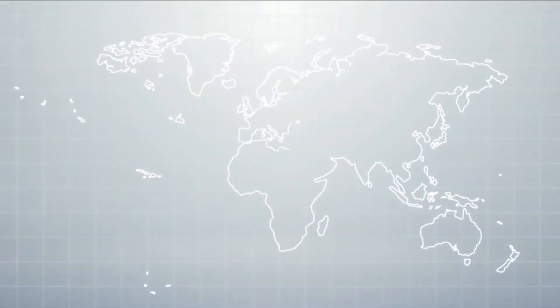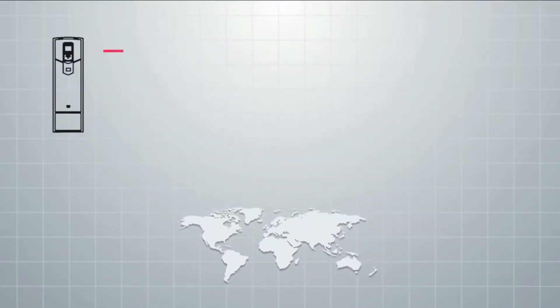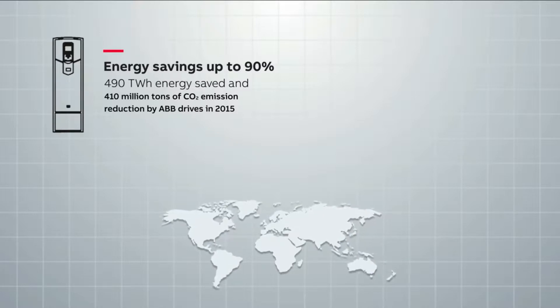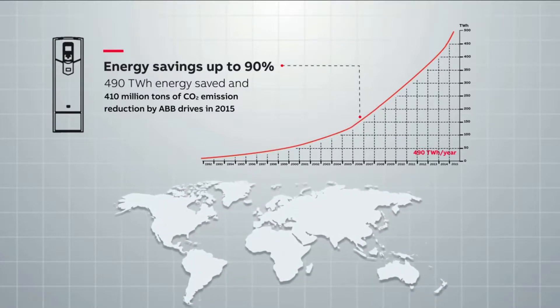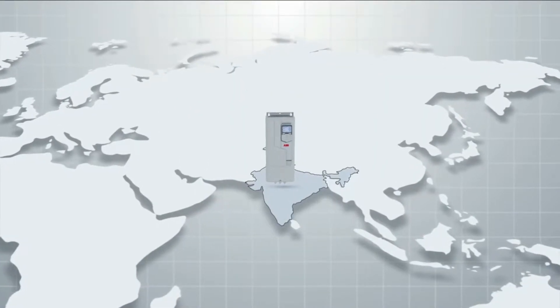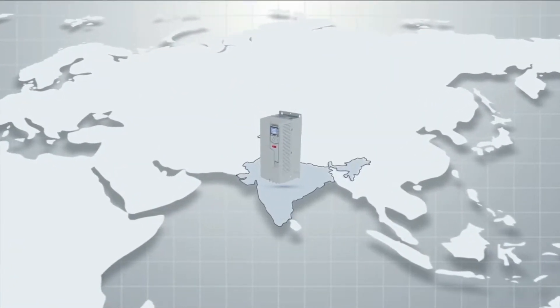ABB is writing the future of industrial digitalization and is driving the energy and fourth industrial revolutions. As a pioneer in drives technology, ABB has been providing energy-efficient solutions to industries across the world. With the launch of the ACS 560 general-purpose drive, ABB has now created a benchmark product for the Indian market.